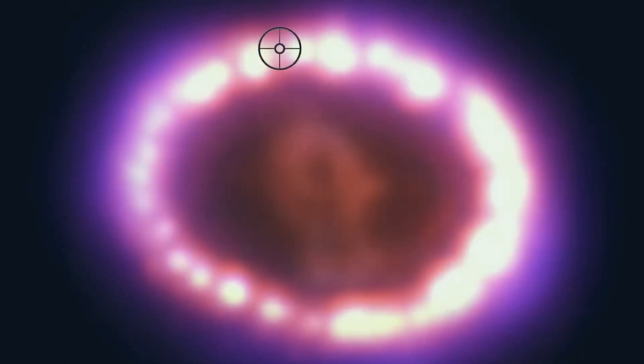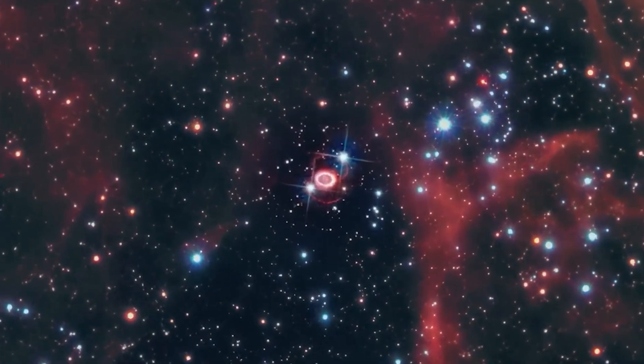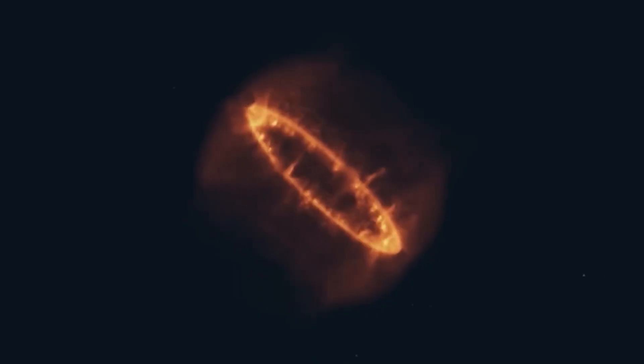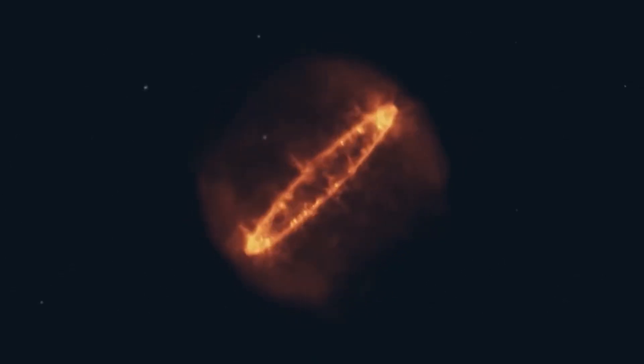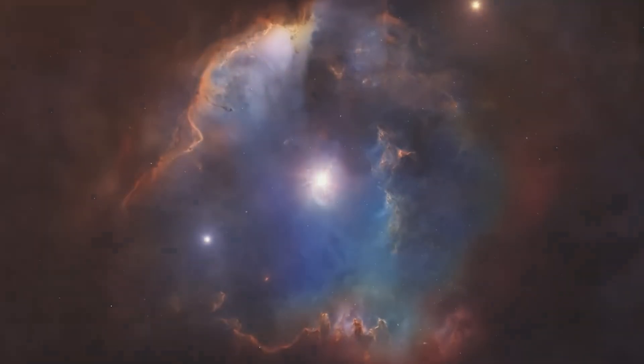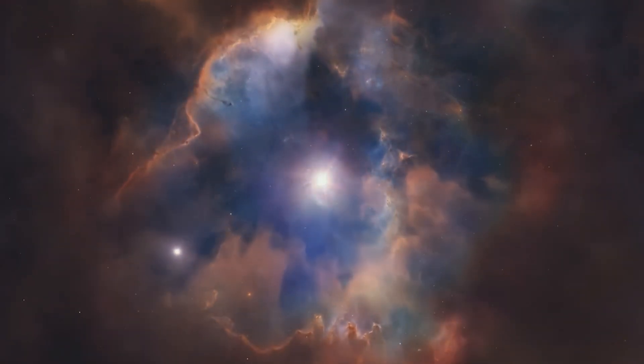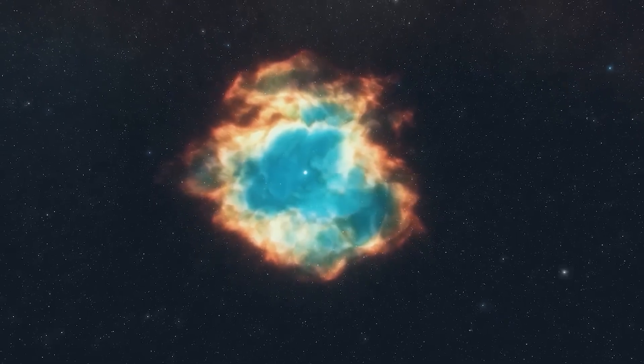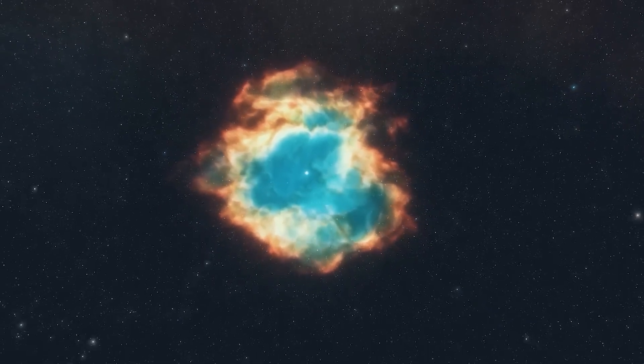Inside the keyhole, we find a bright equatorial ring that forms a band around the central region and connects two faint hourglass-shaped arms. This equatorial ring was formed from debris ejected tens of millions of years ago before the supernova explosion, and features bright spots that emerged when the supernova shockwave impacted against it.